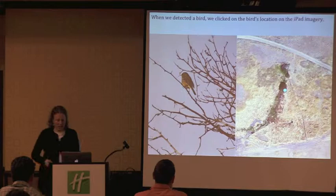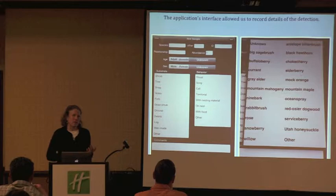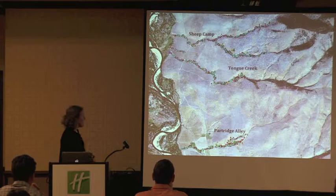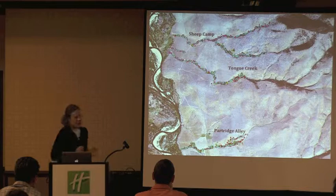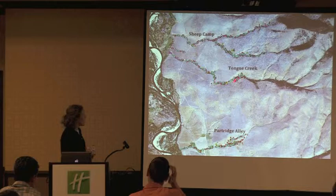We get an interface that allows us to input different attributes — storing not only what the species is, but also if it's male or female, its age, what substrate it's using, and what it's doing. This is our output: all the dots we've ever collected, which show you quite well what our routes are and what areas we're working in. We are working in Sheep Camp — both forks — Tongue Creek, and we've added Partridge Alley because so much restoration work is going on there.